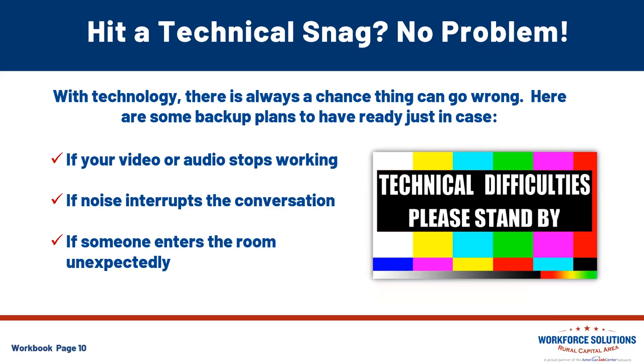If something happens and you hit a technical snag, absolutely no problem. With technology, there is always a chance that something can happen, so here are a few backup plans to have ready just in case. If your video or audio stops working, before you go into that interview, when you get all of the interview instructions, ask the interviewer for a phone number where you can reach them should you experience any technical difficulties. Should the video cut out, call them at that number and ask if you can continue the interview by phone or if you should reschedule.